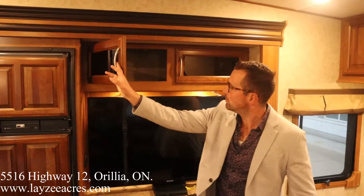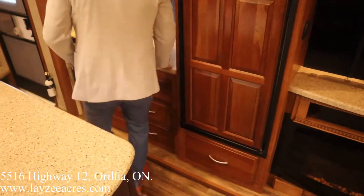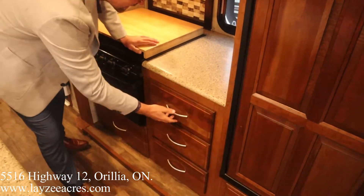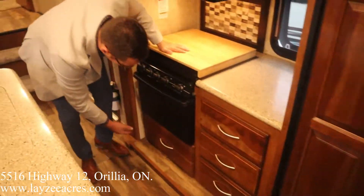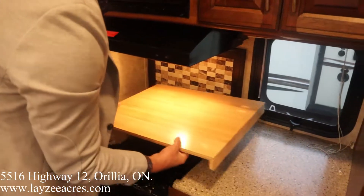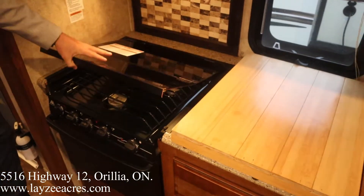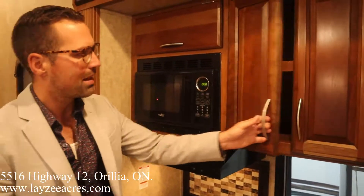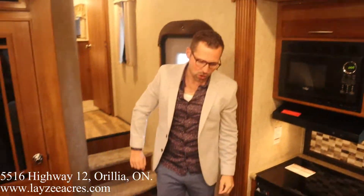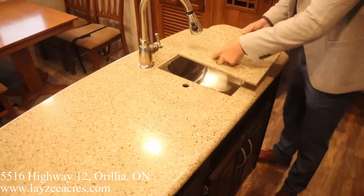Storage here, eight cubic foot gas-electric fridge, big pot and pan drawer down there, additional drawers in the kitchen area. There's an oven in through here, nice and clean. The previous customer added a little cutting board that fits over the stovetop, but underneath that we do have a three-burner glass stovetop cover. Looking up, we've got the range hood, microwave, plates and cup storage right in through here with the shelf. For our island, we have solid surface countertop, an undermount stainless steel 50/50 split sink with a pullout faucet.